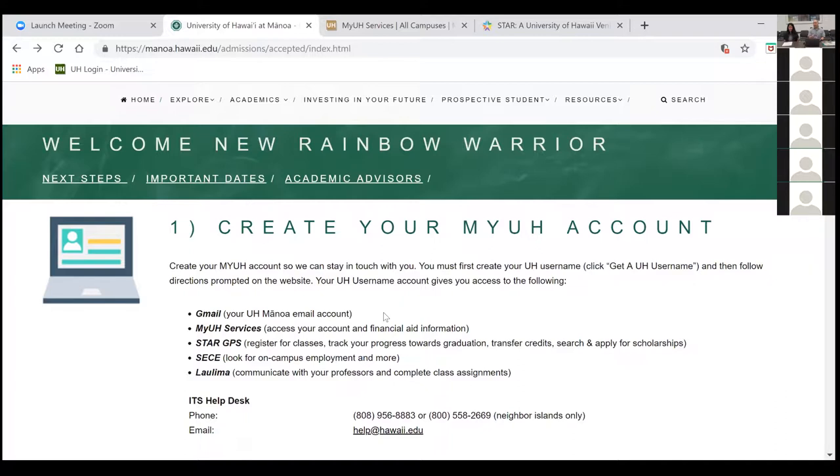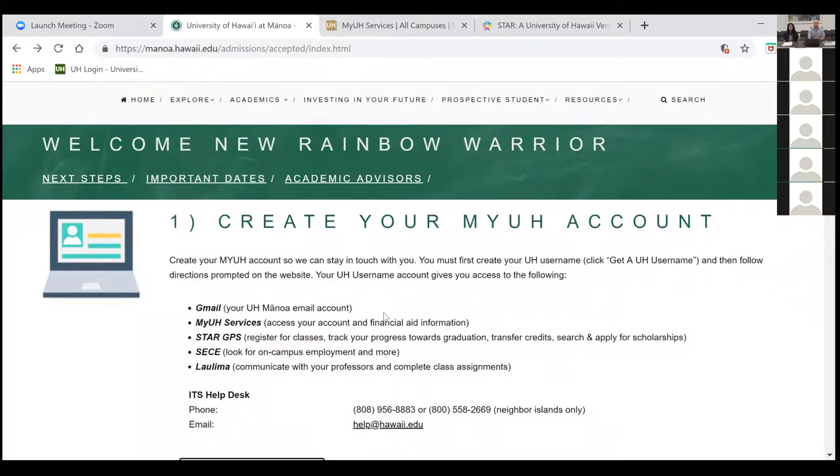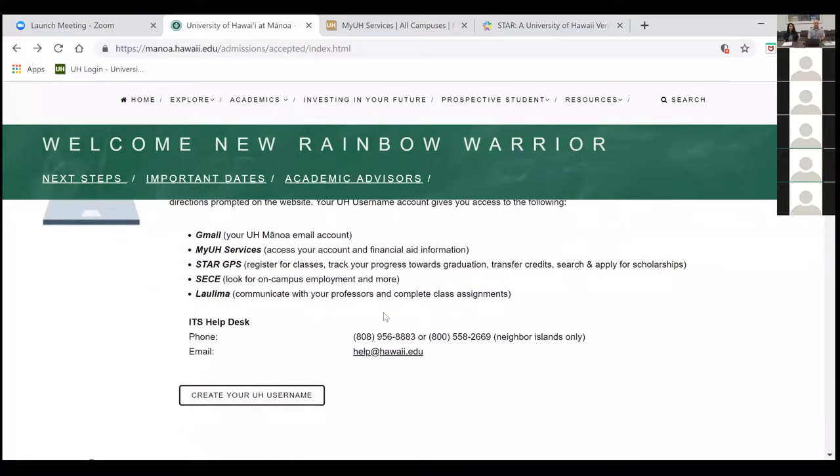If you do not have your acceptance letter, please contact the admissions office so they can get that to you as soon as possible. When you choose and create your UH username, keep in mind that this username will be your email account as well, so you want to choose something professional — because you will be using that for school and maybe even after.